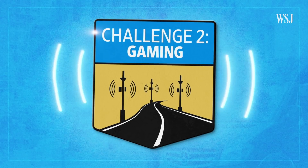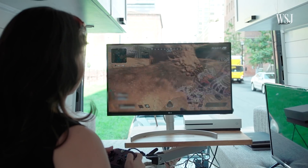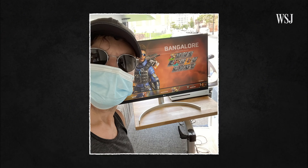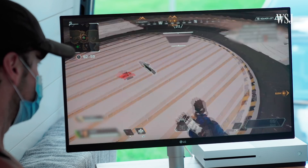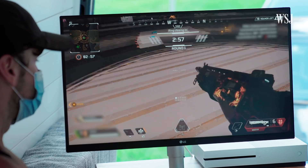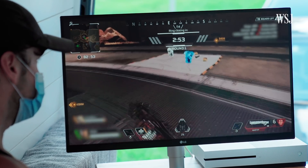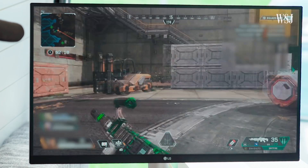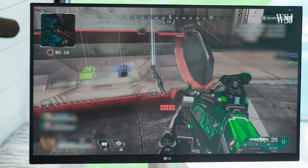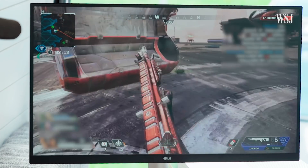Challenge two: gaming. I don't know a ton about gaming, so I made my producer Kenny — he only plays on the weekends — jump in and start playing Apex Legends. First on Verizon's millimeter wave network. I was impressed. The game played better than it did on my wired home broadband connection by a long shot. There's no rubber banding where you lag-warp from one place to another, and no lag icons.